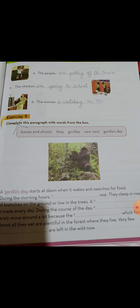Now the woman — what is the woman doing? The TV is on and she is watching TV. The woman is watching the TV.